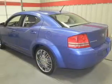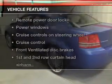Stand out from the crowd with premium wheels, and with these notable features, you won't want to miss out on the opportunity to own this amazing ride.